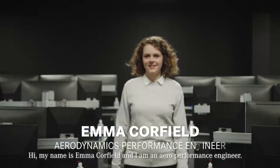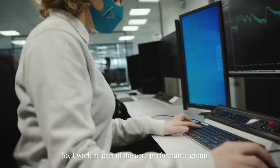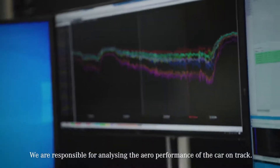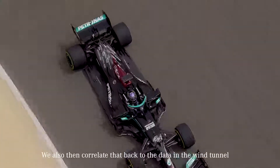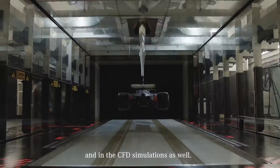Hi, my name's Emma Caulfield and I'm an aero performance engineer. I work as part of the aero performance group. We are responsible for analysing the aero performance of the car on track. We also correlate that back to the data in the wind tunnel and in the CFD simulations as well.